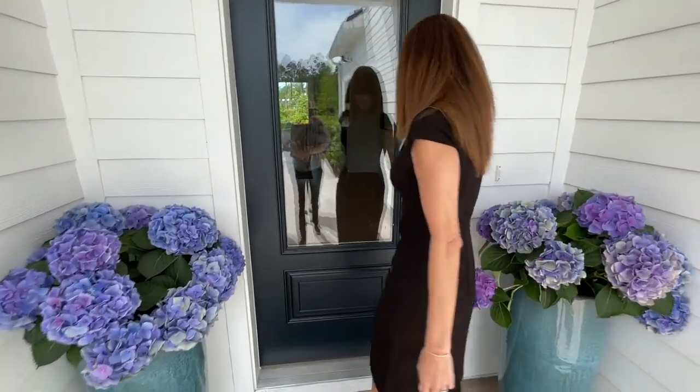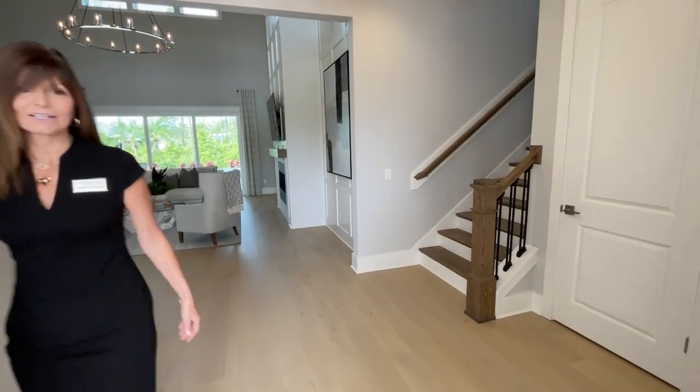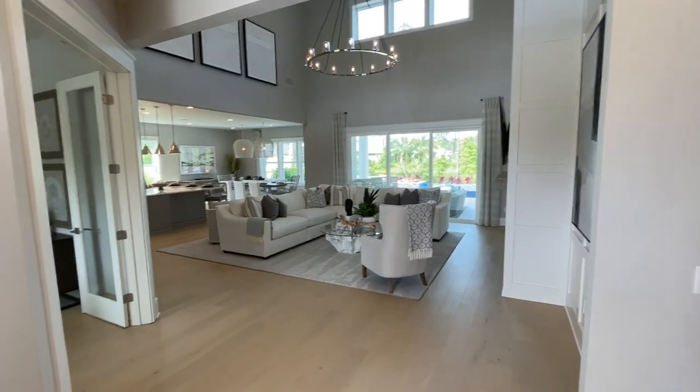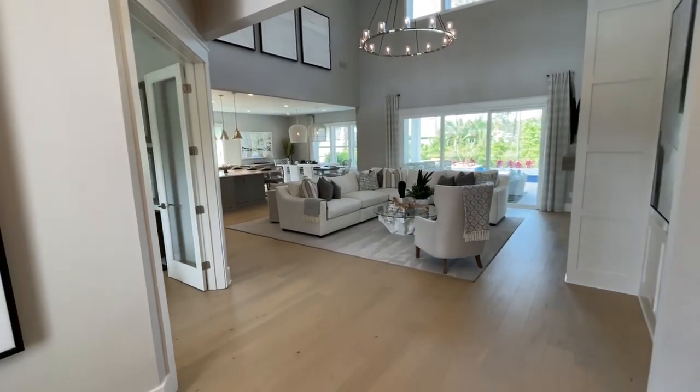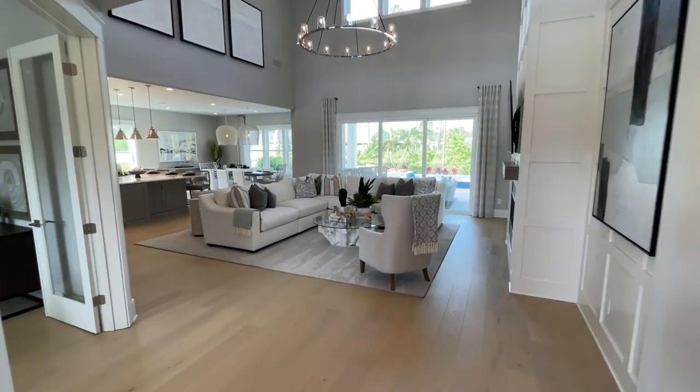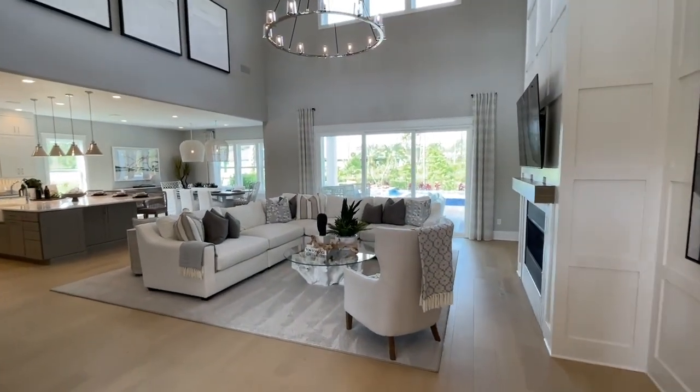Welcome to our Michler Model. This is absolutely beautiful. We did get a first peek before this video, so everyone, when we walk through, I cannot wait for you to see what Debbie is going to show us.